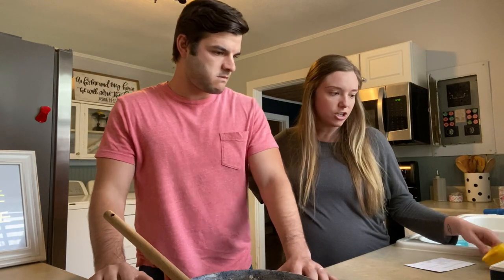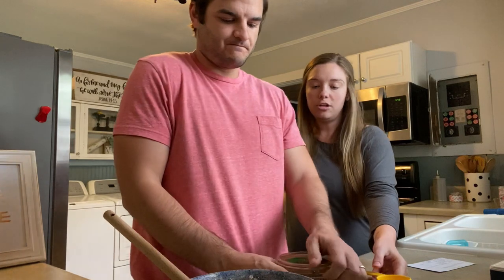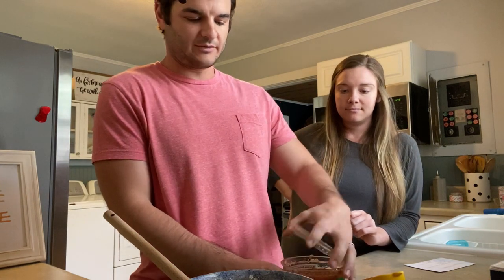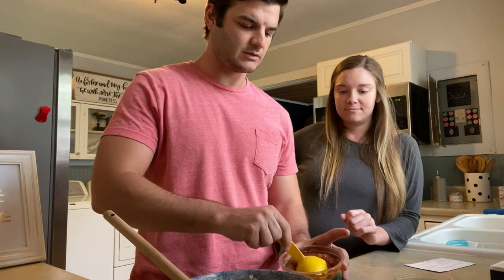So next we're going to do a fourth of a cup of salsa. You can use mild, hot, whatever you like. Using a little mild action there. I like everything spicy, but with the baby — being pregnant — it's just not a good mix, so mild is the way to go.